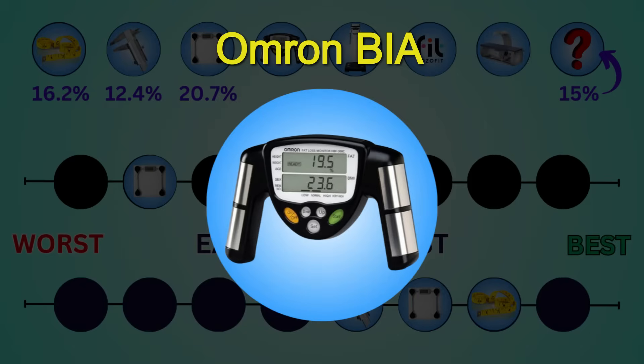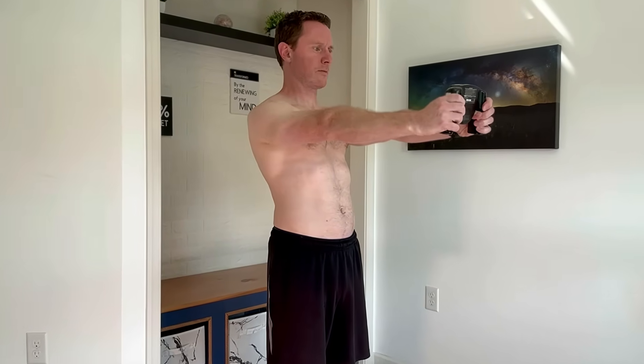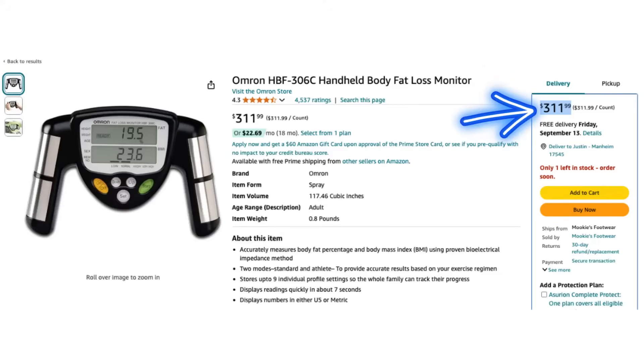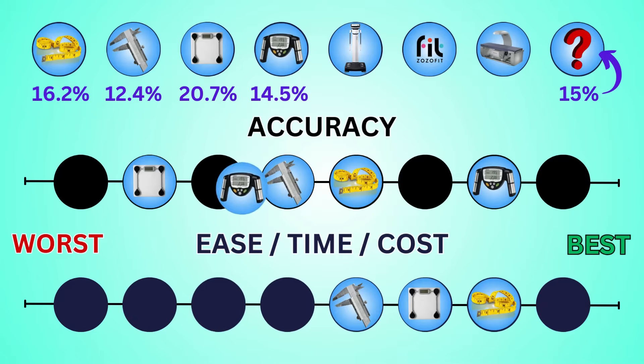Let's see if a more expensive form of Bioelectrical Impedance Analysis can give us a more accurate reading. This is the Omron Fat Loss Monitor and it cost me about $300. Bathroom scales send an electrical signal up one leg and down the other, but the Omron device sends a signal from one hand to the other and passes across your body. You just have to plug in your height, weight, age, and gender, then hold it out in front of you like you're playing Mario Kart. The Omron says I'm at 14.5%. Low-cost commercial devices can be pretty imprecise with error rates greater than 10%, but this is really close to the 15% baseline, so we're putting accuracy here. While it was just as easy and quick as my digital scale, it's much more expensive.